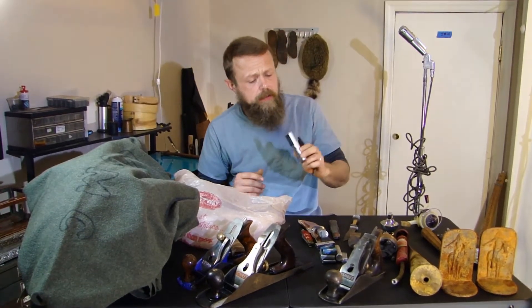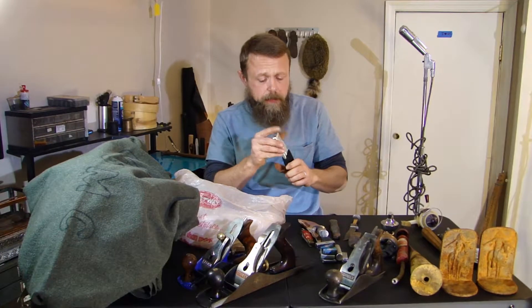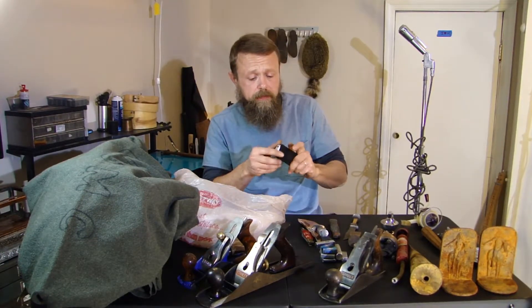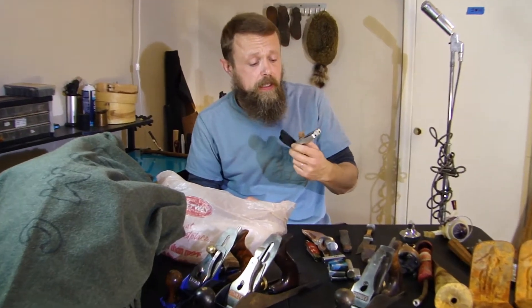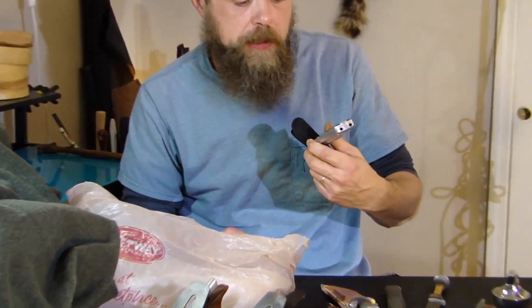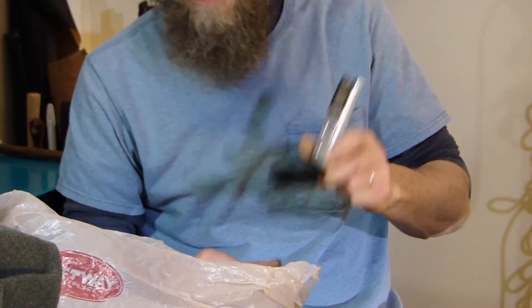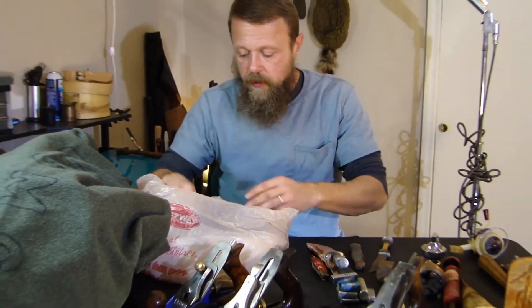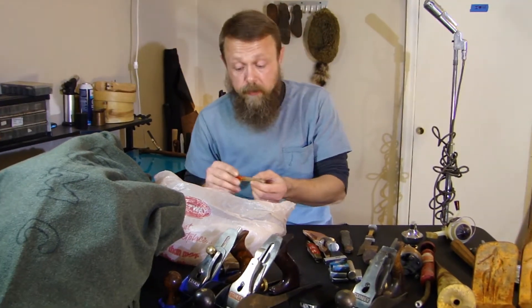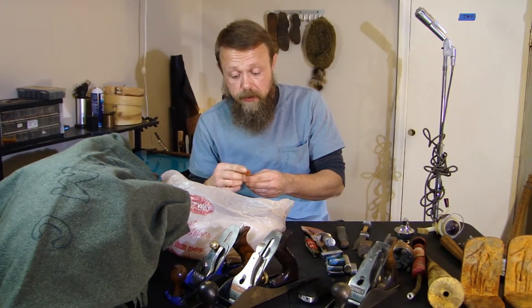Voice recorders — you would be surprised how many of these little pocket voice recorders I have sold through the years. I don't know what people use them for, but I pick them up and they sell. Something else to put on your radar. If they're rechargeable with internal batteries, those are a little more desirable.